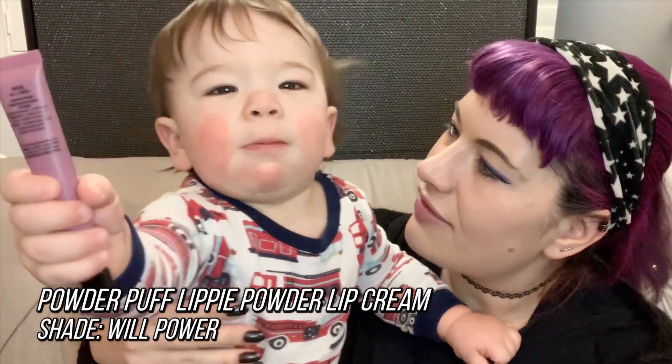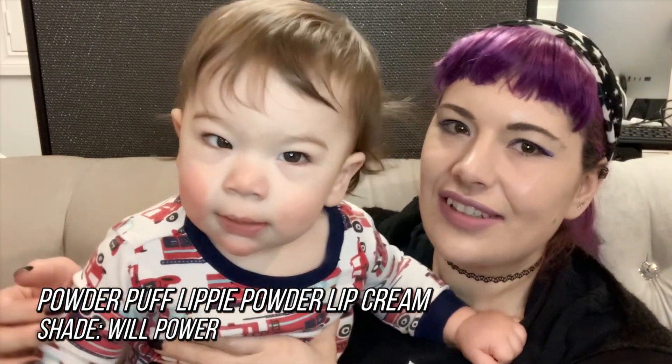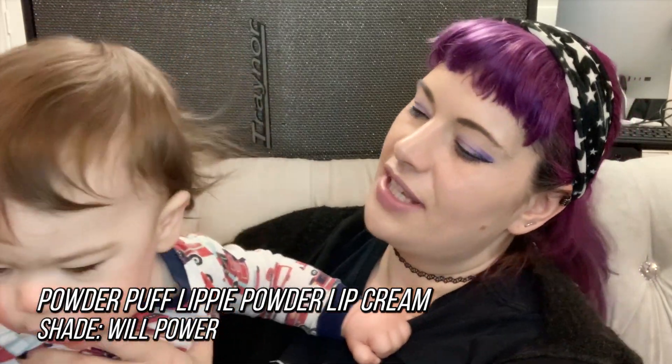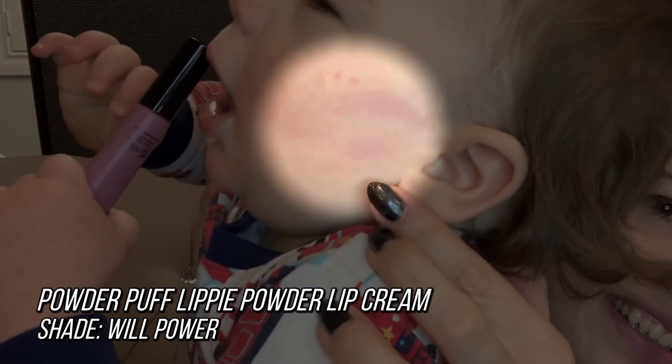Now let's go over the ones that didn't do so well. Oh yeah, it transfers — didn't even pass a hand test.